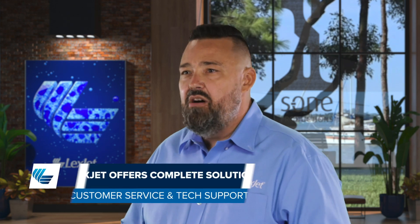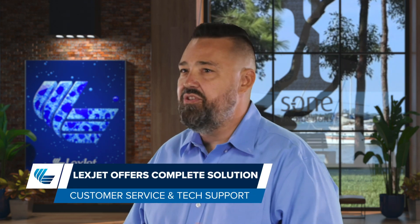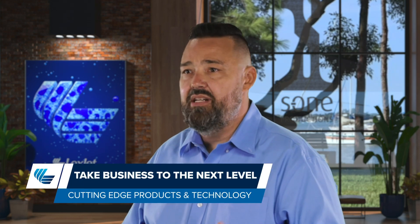You should feel comfortable buying an EFI printer from LexJet. LexJet offers complete solutions for your business, which includes providing the very best in customer service and ongoing technical support. The addition of the EFI portfolio allows us to continue to help provide the tools necessary to get the job done and take your business to the next level. Along with providing knowledgeable support, we're continuing to supply you with cutting edge products and technology to help you succeed.